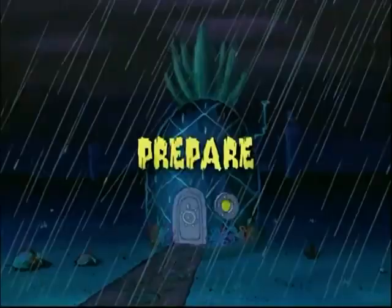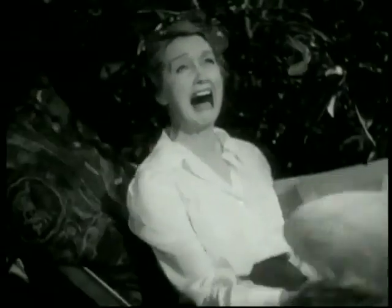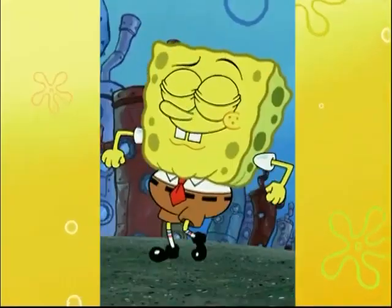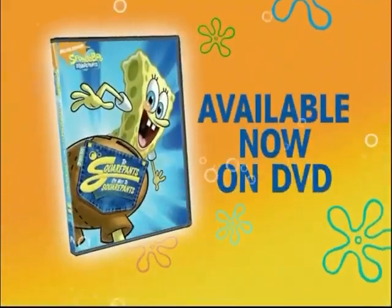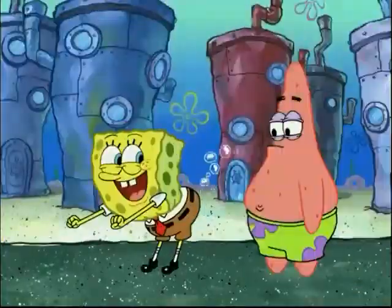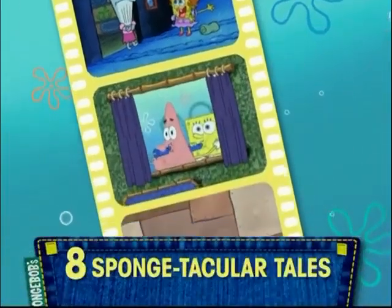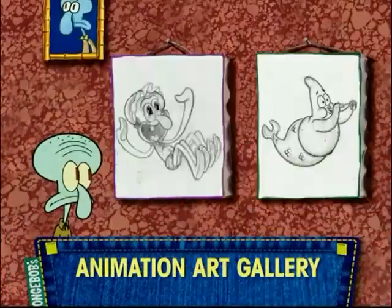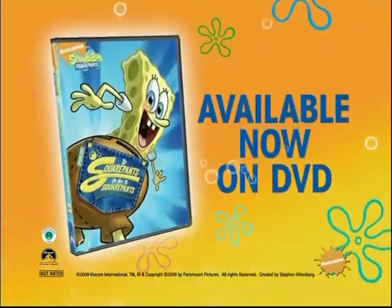Prepare to witness the unthinkable! It's SpongeBob — Round Pants! Two SquarePants or not Two SquarePants, available now on DVD! Same Bob, different pants! Featuring eight Sponge-tacular tales, plus an exclusive animation art gallery! Two SquarePants or not Two SquarePants, available now on DVD!